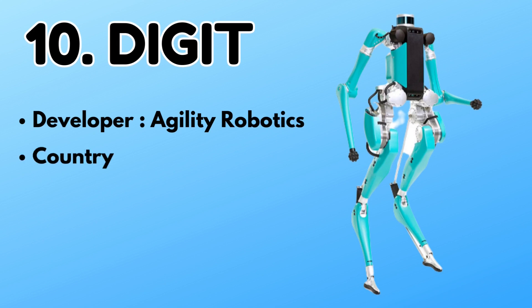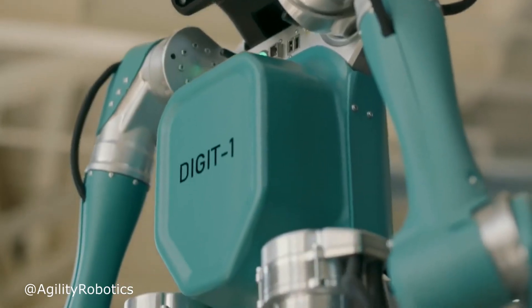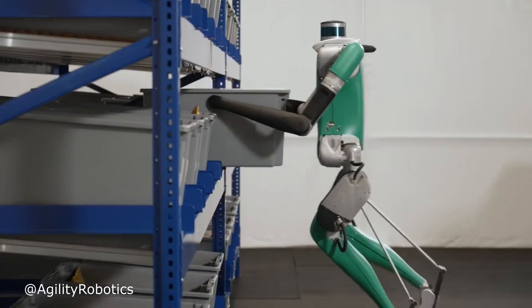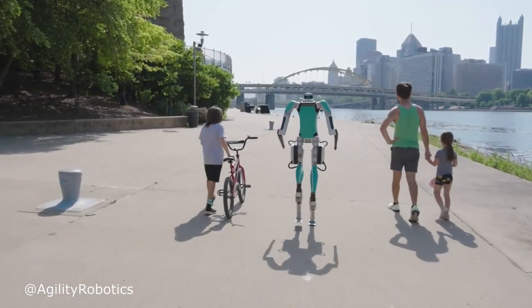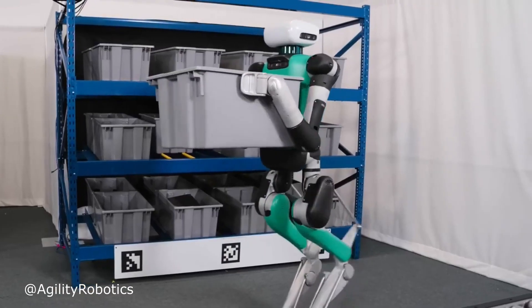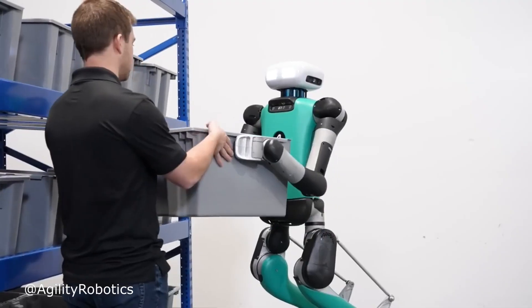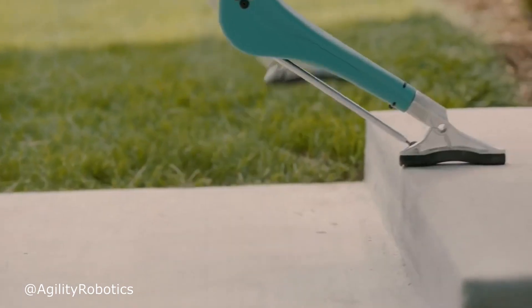Number 10: Digit. Digit is a humanoid robot made in 2019 by Agility Robotics in the United States. It is designed in such a way that it moves in a unique way compared to normal robots. Digit was made to carry out tasks in complex environments. Companies say that it can be used in the future for taking care of people in their homes, in search and rescue operations, and more.